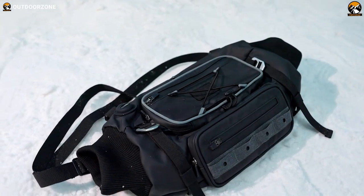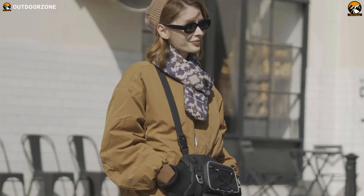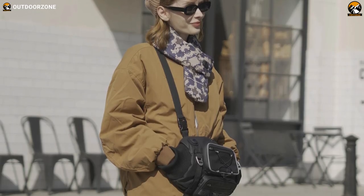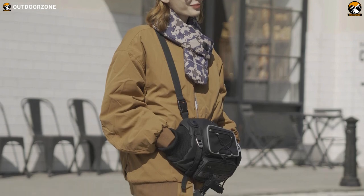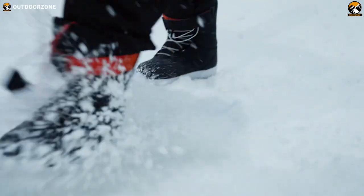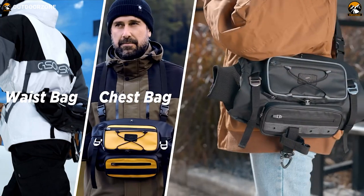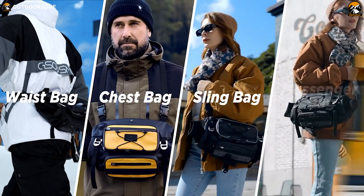Equipped with 3mm filling, this bag ensures maximum comfort and warmth. It surpasses traditional goose-down insulation by providing 1.5 times the warmth, allowing you to stay snug even in the most frigid temperatures. Say goodbye to shivering hands and embrace the luxurious warmth of the Coalax Hand Warmer Bag.